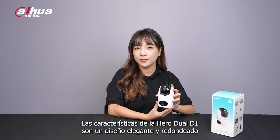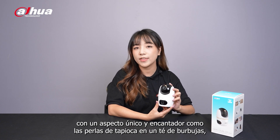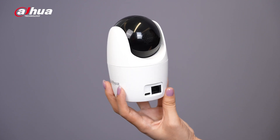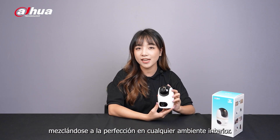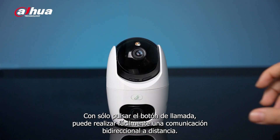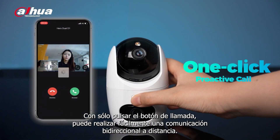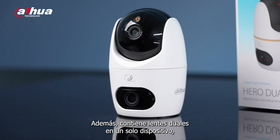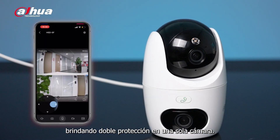The Hero Duo D1 features a sleek and rounded design with a unique and charming appearance, just like tapioca pearls in a bubble tea, seamlessly blending into any indoor environment. With just a tap of the call button, you can easily realize remote two-way communication. Additionally, it houses dual lenses in one device, providing double protection in one camera.